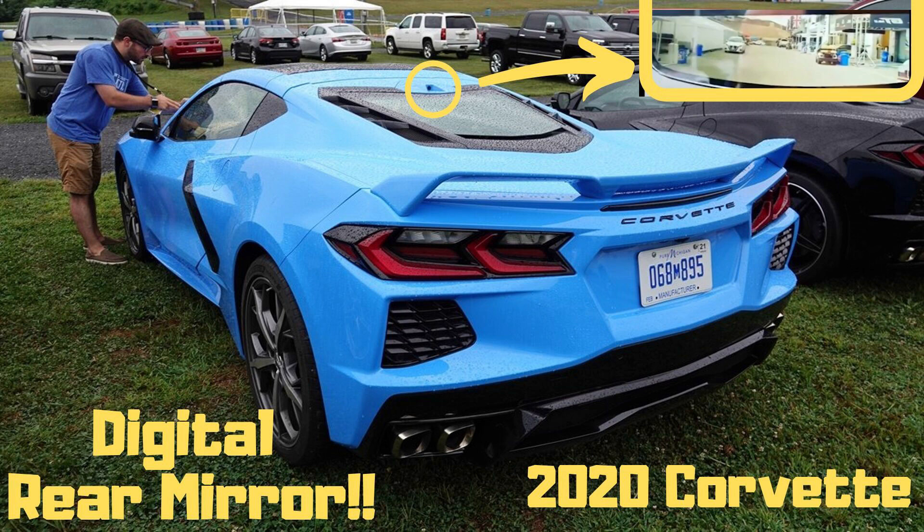Furthermore, the Corvette C8 does come with a digital rear view mirror that looks down on the wing. A Corvette engineer cleared up this question as to whether the wing would be in the way, saying that you would see the wing in your vision, but most of it would be looking down under the wing. You will see a bit above the wing, but for most of your perspective, it's going to be beneath the wing looking out.